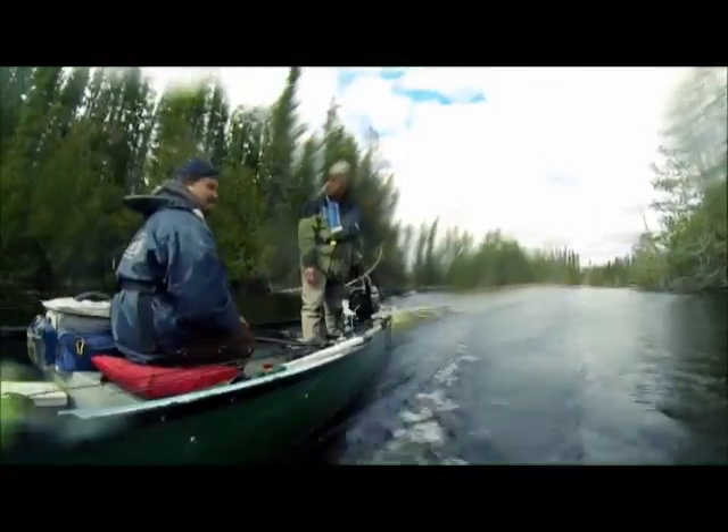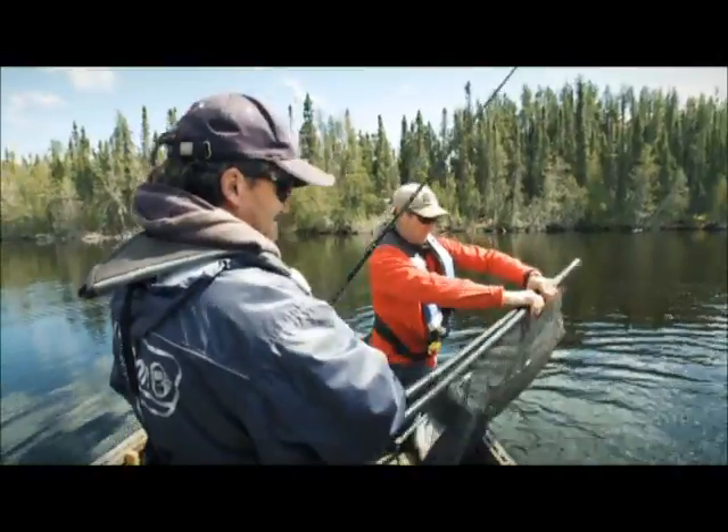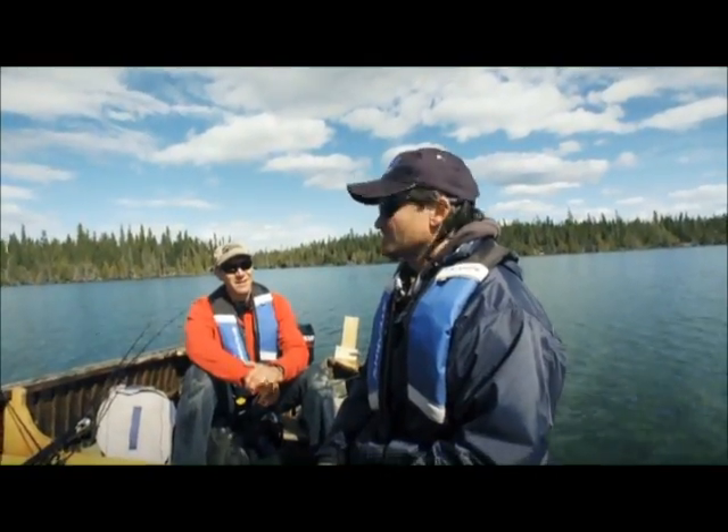Oh, is it ever cold! This is why we fish right here. That's a good fish. Whoa! Nice! Oh my gosh. That's the bonus of the year for me right there.